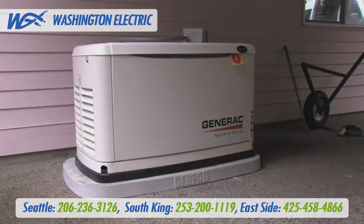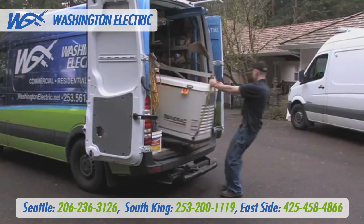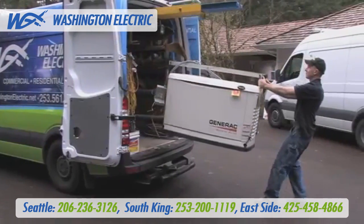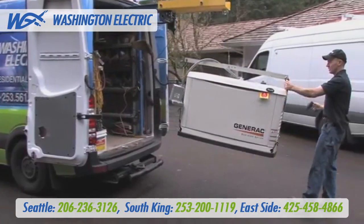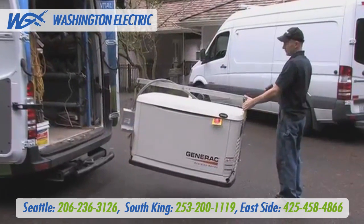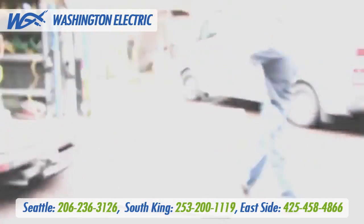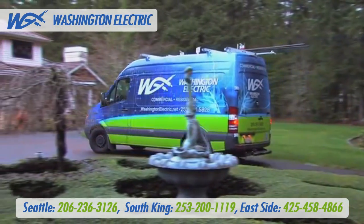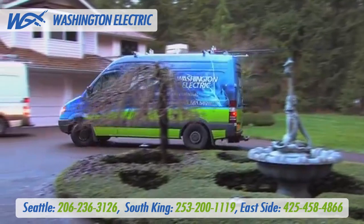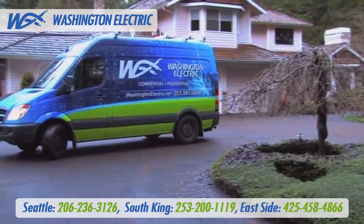Standby generators are large and awkward. It takes expertise, equipment, and special care to handle your generator delivery and installation. We won't show up in a pickup truck and try to slide the 500-pound generator down a vehicle ramp. We won't ask you or your teenage son to help push a 500-pound generator around your property to its installation location. And we don't do curbside-only generator deliveries in a semi and leave you to figure out how to get the generator closer to your house.